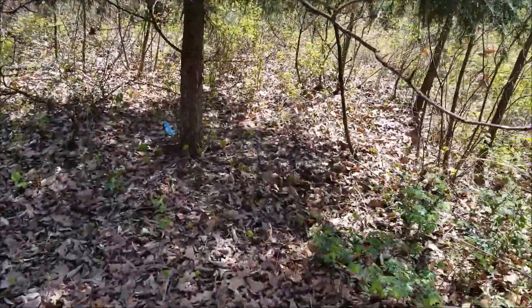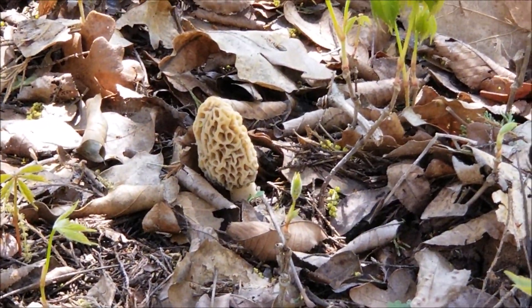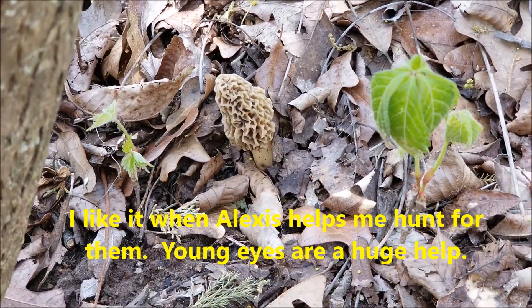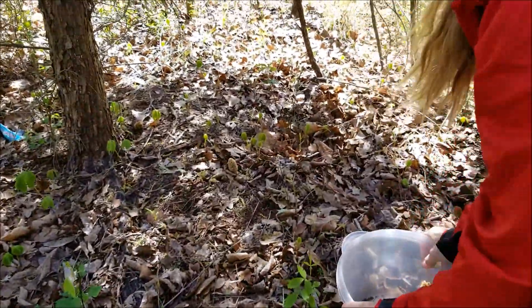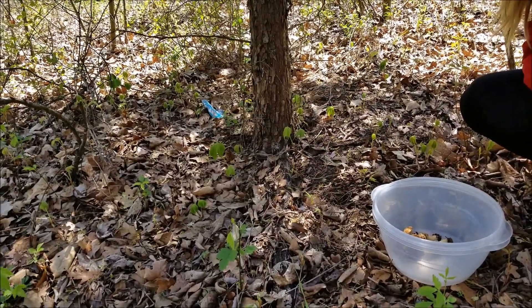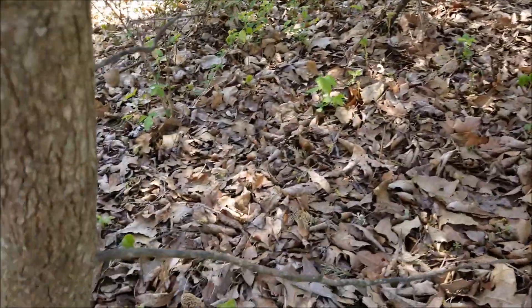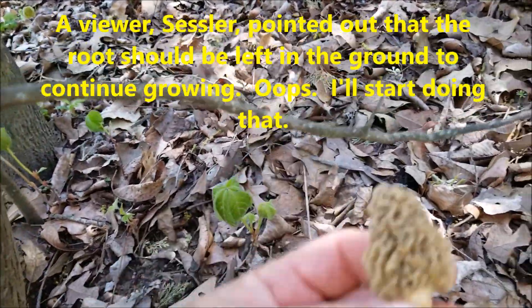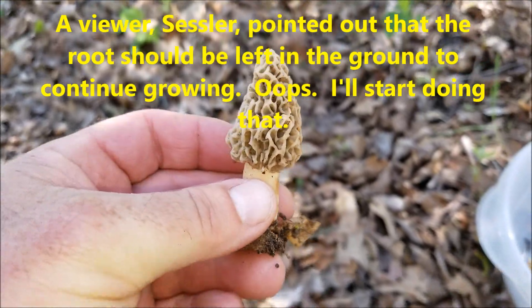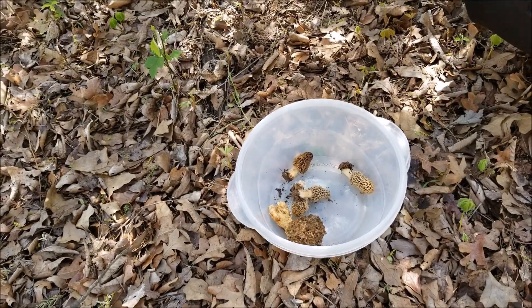Alright, under this little cedar tree here I found a couple. I'm still tired from cutting all that firewood. There we go — I didn't see that one. Yeah, those are new growth ones there. There's another one to the left of that trunk. That's already more under this tree than what I thought there was.